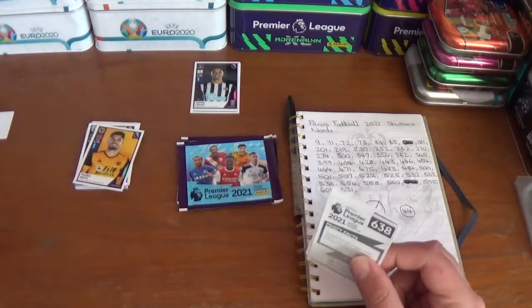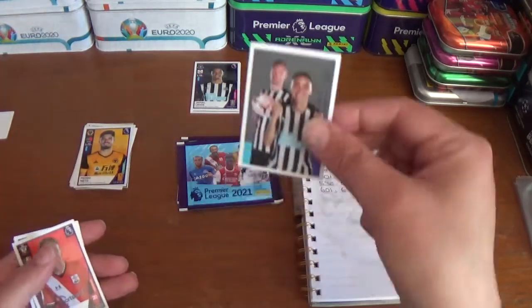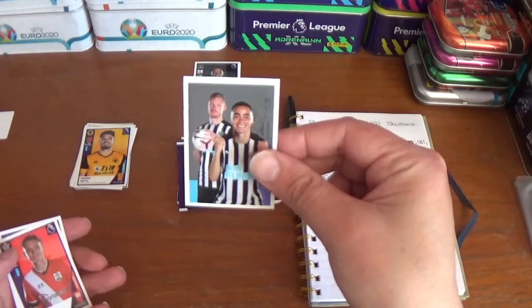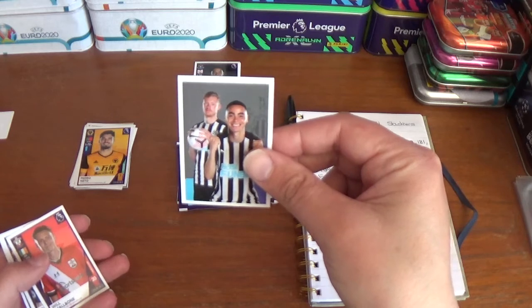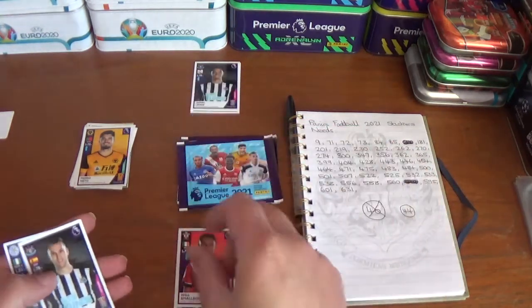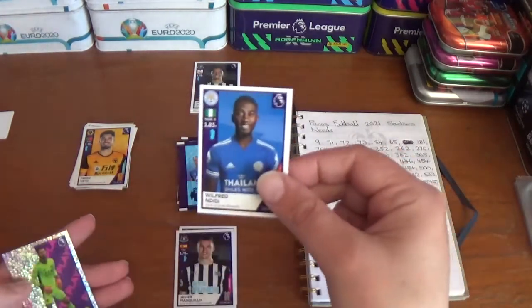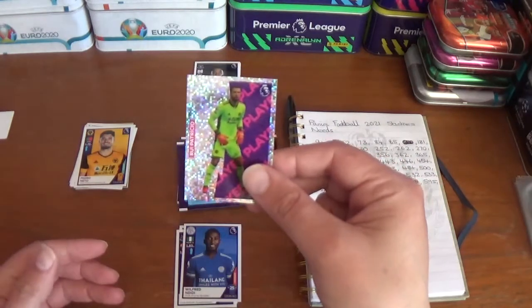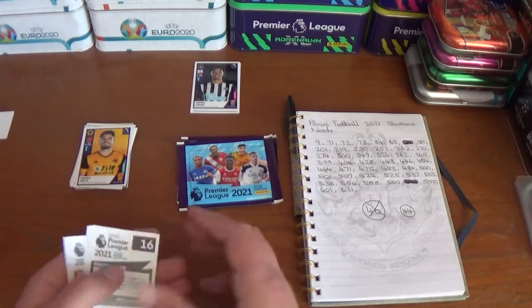On to the next one, where we have the contents page sticker for Newcastle featuring Sean Longstaff and Miguel Almiron, Will Smallbone of Southampton, Javier Manquillo of Newcastle United, Wilfred Ndidi of Leicester City, and key player Rui Patricio of Wolverhampton Wanderers.